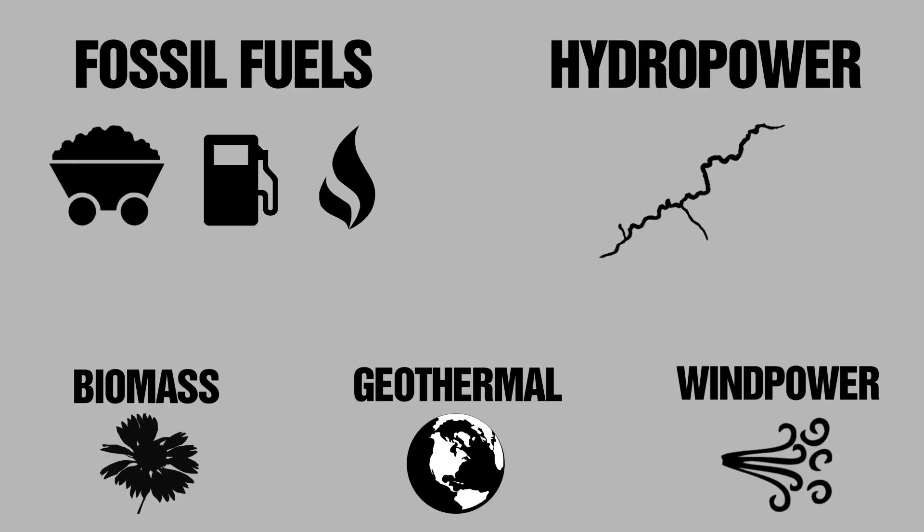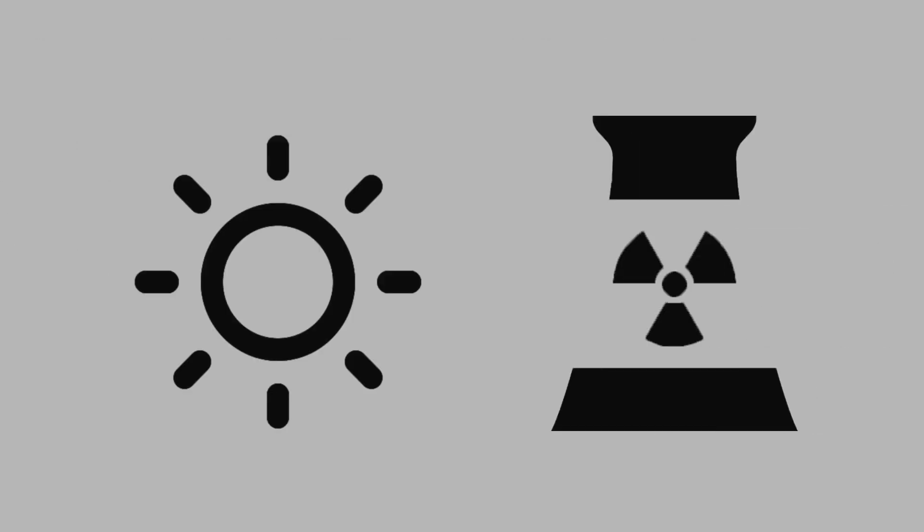So in the end, we mostly have only two basic energy sources: nuclear and solar energy. But if you think about it even for a second, you'll see that they are almost the same — 'almost' being the keyword here.